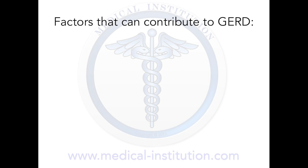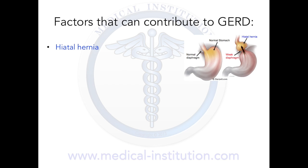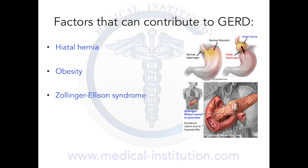Some of the factors that can contribute to GERD are hiatal hernia, obesity, Zollinger-Ellison syndrome which can present with increased gastric acidity due to gastrin production, hypercalcemia which can also increase gastrin production leading to increased acidity, and scleroderma and systemic sclerosis which can feature esophageal dysmotility.